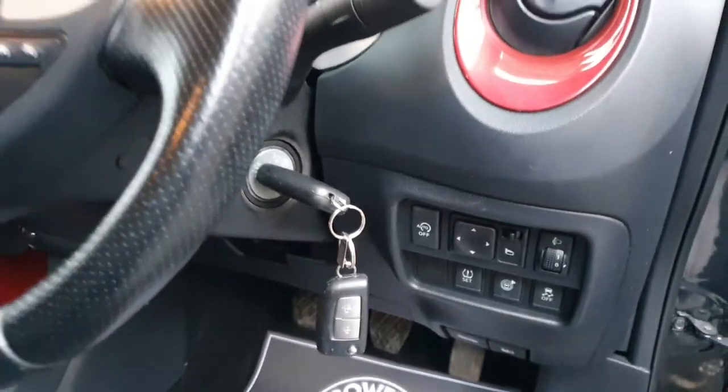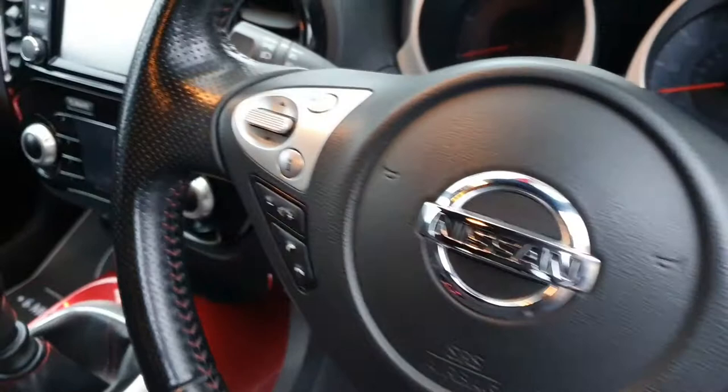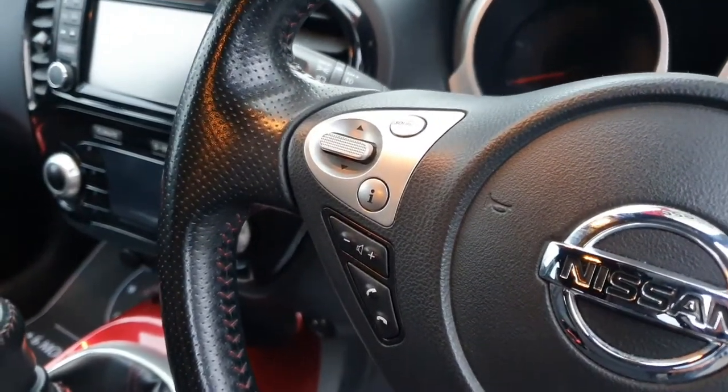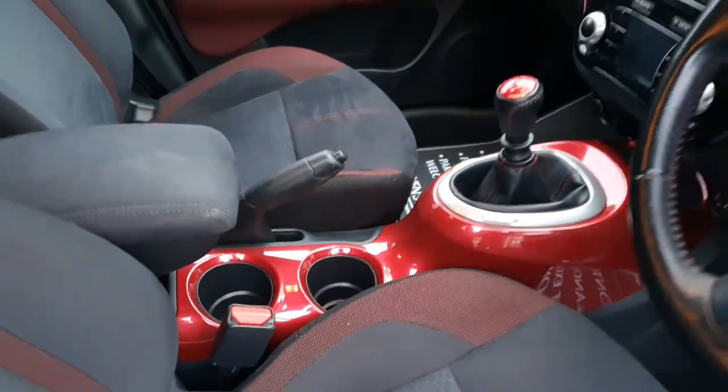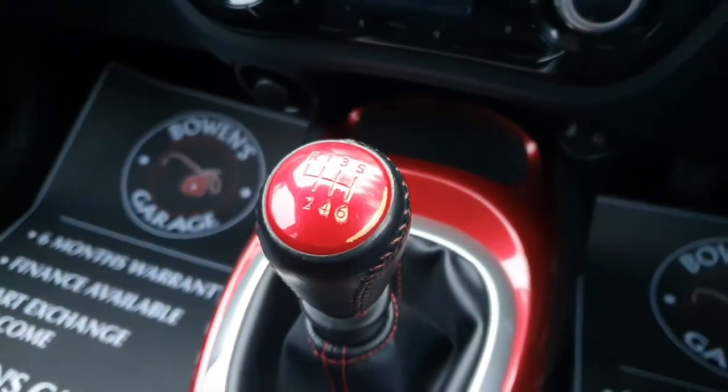Two remote keys, and you've got controls for the cruise control and the speed limiter. On this side of the steering wheel you've got radio controls and also controls for the Bluetooth. Two cup holders, and with the 6 speed manual gearbox we'll start the car up.